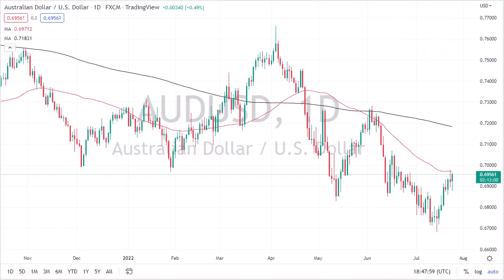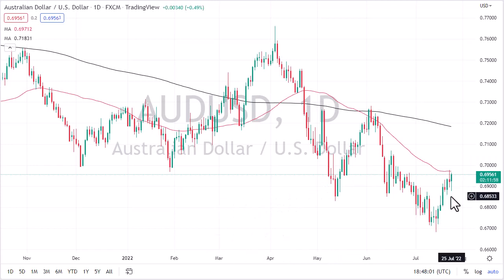From Daily Forex, this is Chris taking a look at the Australian dollar. You can see that we did initially pull back during the trading session on Monday but then turned around to show signs of life. The 50-day EMA sits just above, and I think it's probably only a matter of time before we see a little bit of negativity.